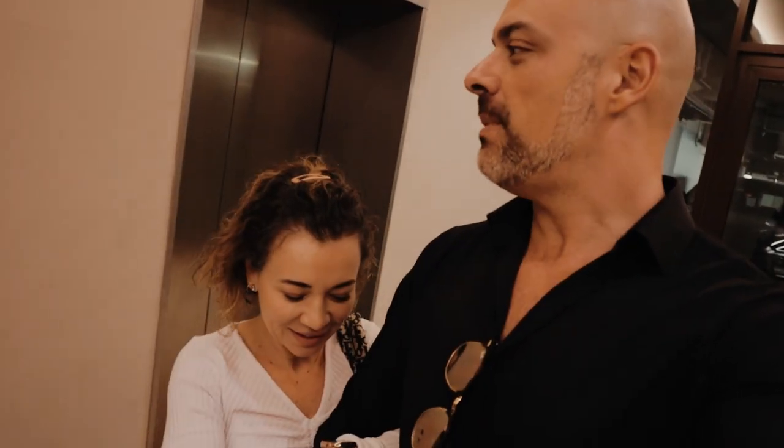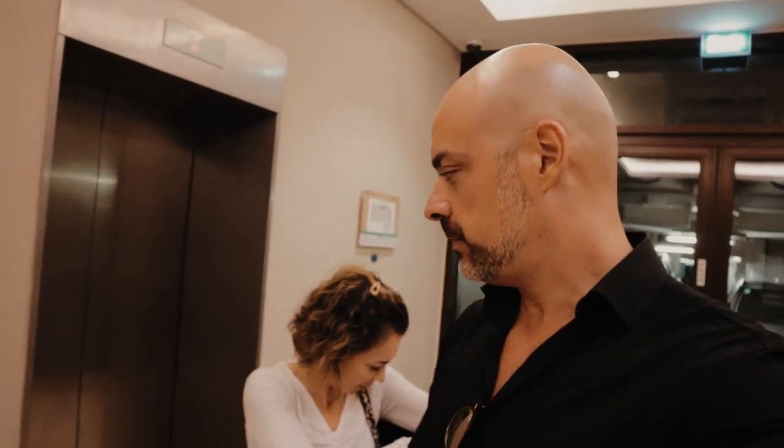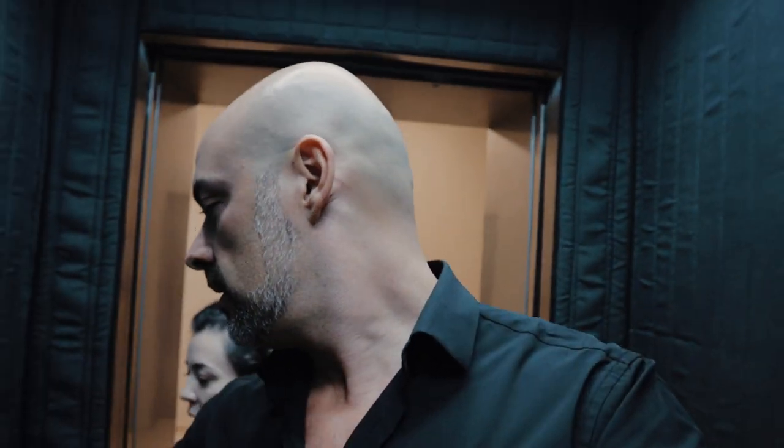Good morning! We are back in the apartment. We have to receive the fridge today, but they didn't confirm. We just came here to check.